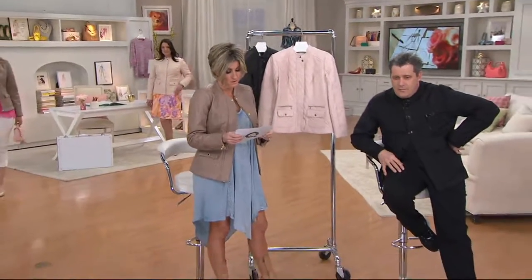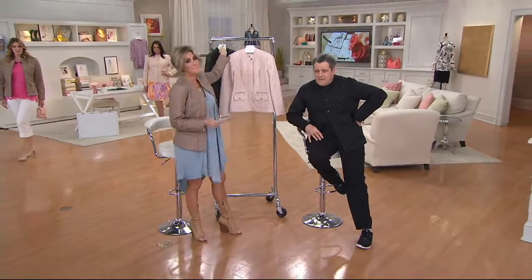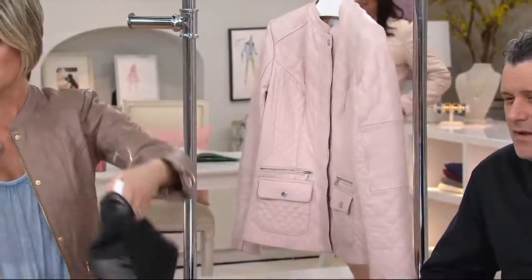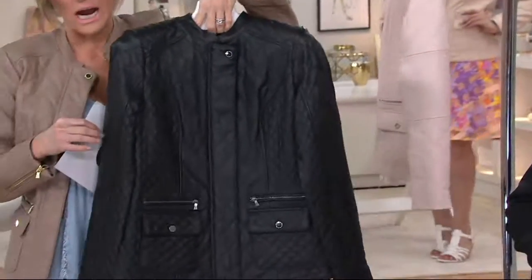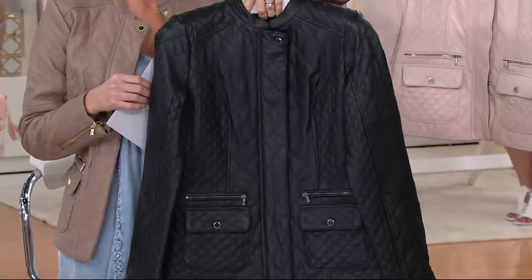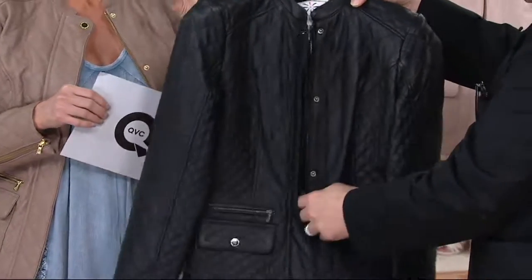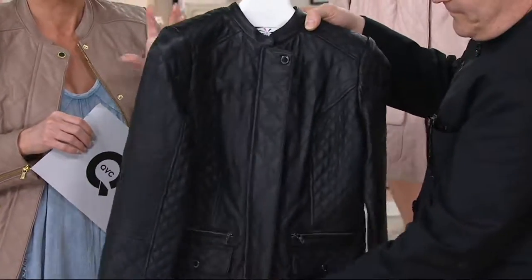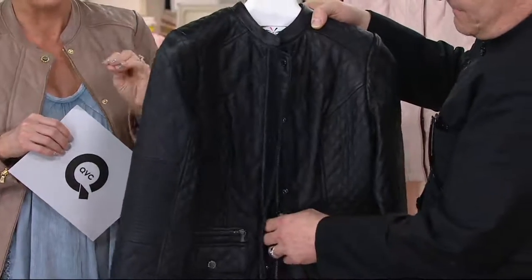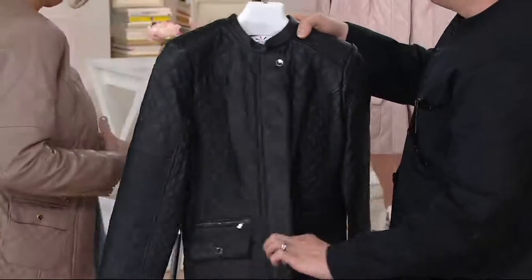The fit, the flat pockets, the three colors — I'm in fawn, that's pale blush with silver tone hardware. This is the black with gunmetal hardware. I am telling you, you will never, ever, after you purchase this, get rid of this jacket. Because like a fine handbag, you will keep it and it becomes an heirloom. It will always look like a million bucks. This piece is like an heirloom.